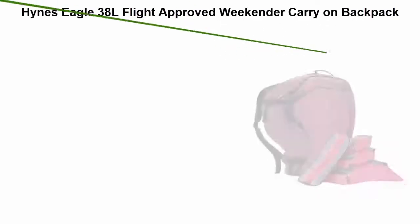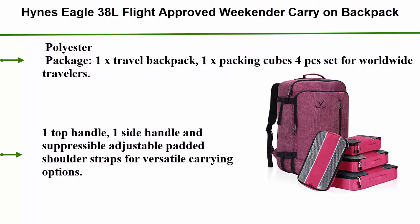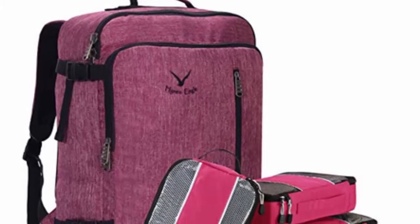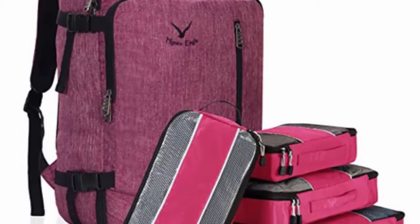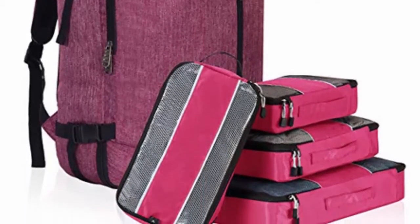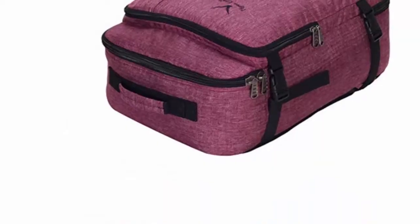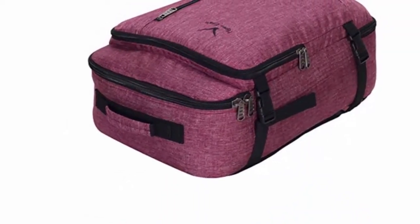Number 2: Hines Eagle 38 Alphalight — an approved weekender carry-on backpack. Package includes 1 travel backpack and 1 set of packing cubes (4 PCS) for worldwide travelers. Features 1 top handle, 1 side handle, and 2 adjustable padded shoulder straps for versatile carrying options. Multiple side compression buckle straps for adjusting height based on your needs and protecting your stuff from knocks and bumps.